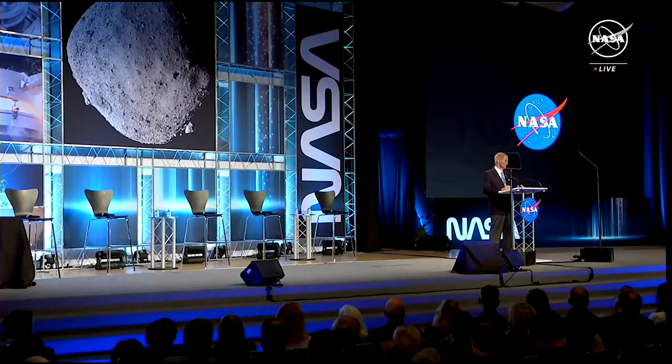And now, OSIRIS-REx — it's giving us a glimpse into what lies beyond. Seven years, almost 4 billion miles of a journey throughout the solar system to asteroid Bennu and back. The sample return capsule landed in Utah, right on the money. It was a picture-perfect mission. It's a feat of engineering and it's NASA's first-ever sample from an asteroid. So, you ready to see the results of the mission? Take a peek.